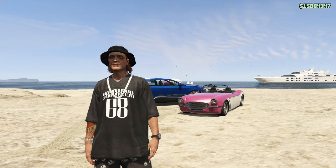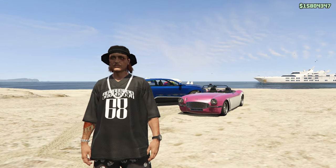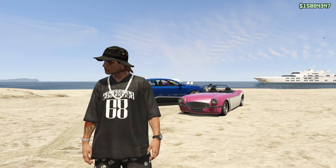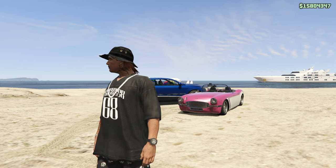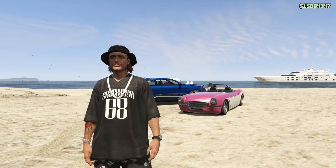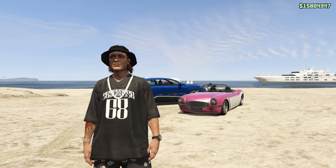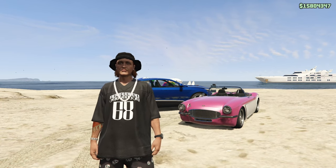And with that, those are all of the vehicles that appeared within the Barbie movie recreated in GTA Online. Drop a like if you enjoyed the video, comment down below and let me know what movie you'd like to see featured next. Sub to the channel if you're new — there will be more videos like this coming out in the very near future. Take care and I'll catch you in the next one.